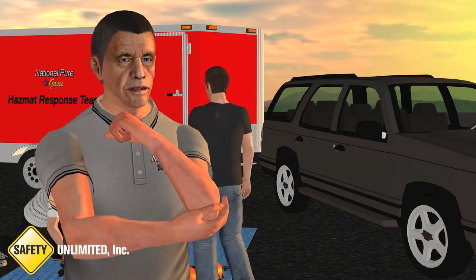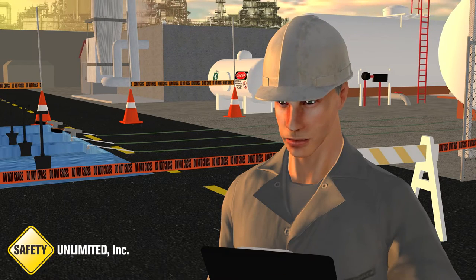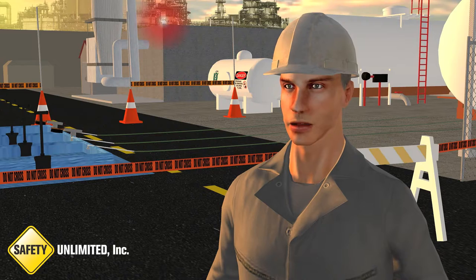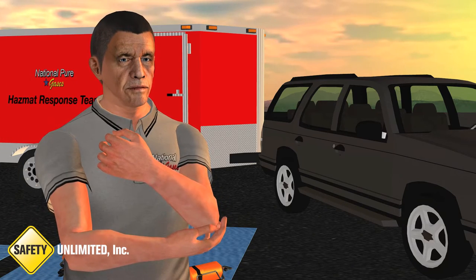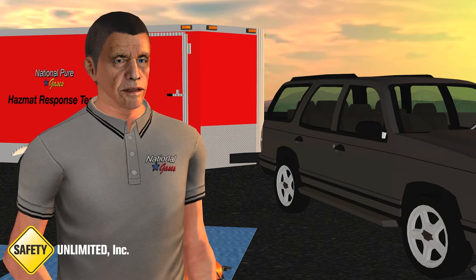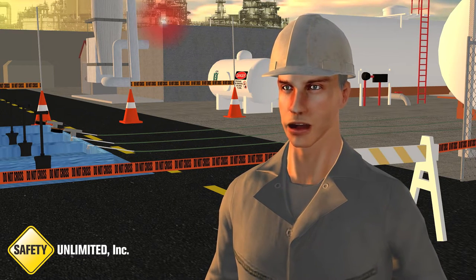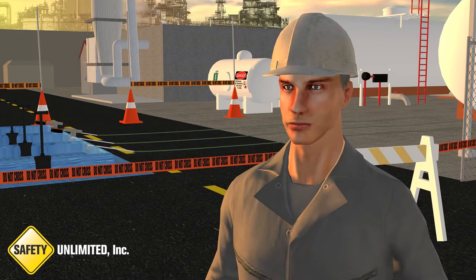Who's doing the site safety plan? Greg is. Anything else I should know? I had the control room silence the alarm but left the flashing red light on. Okay, great. I'll go ahead and formally assume command. I'll let Greg know so he can tell his team. You got it. Me and my guys will be on scene if you need anything. I think we're good with me and the hazmat team. You guys can take off now.